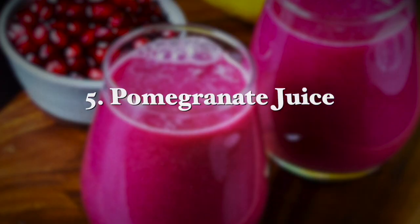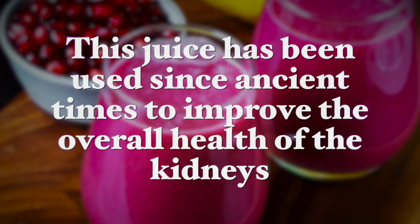Now pomegranate juice is also very favorable against kidney stones. This juice has been used since ancient times to improve the overall health of the kidneys. It can help flush the stones and other toxins from the body. It also lowers the acidity of the urine, which reduces the formation of stones in the kidneys. So if you have high acidity you have more stones; lower acidity, you will have less kidney stones.